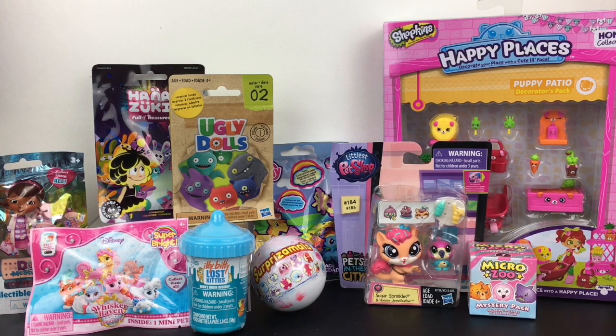Hi everyone and welcome to the Mini Toy Love Channel. Today I have a variety of surprise toys and blind bags to open with you guys, including Shopkins, Littlest Pet Shop, Palace Pets, Ugly Dolls, My Little Pony, and more. So lots of fun toys. Let's go ahead and start opening.